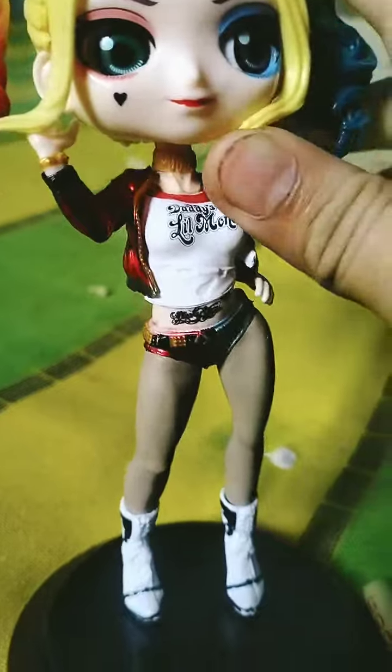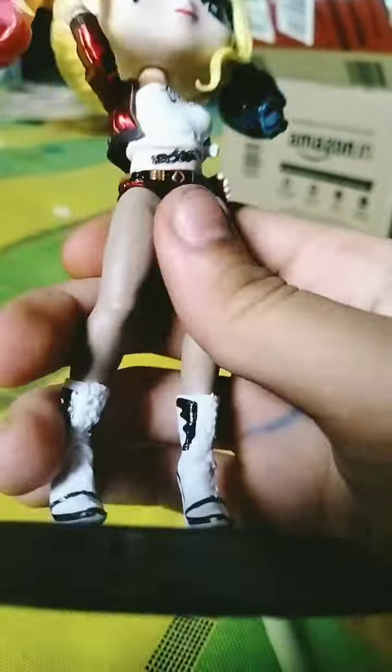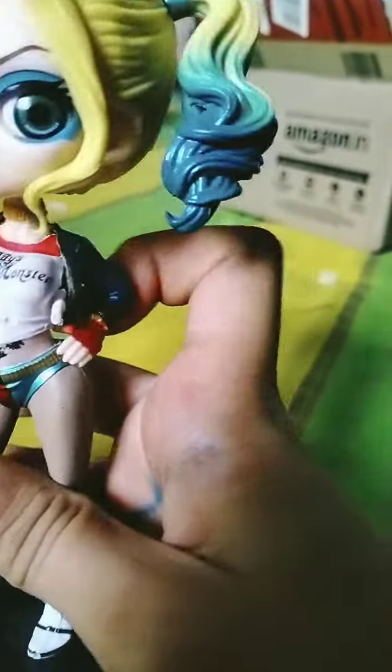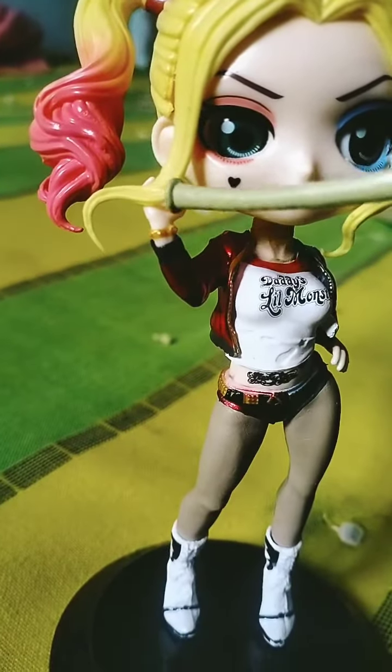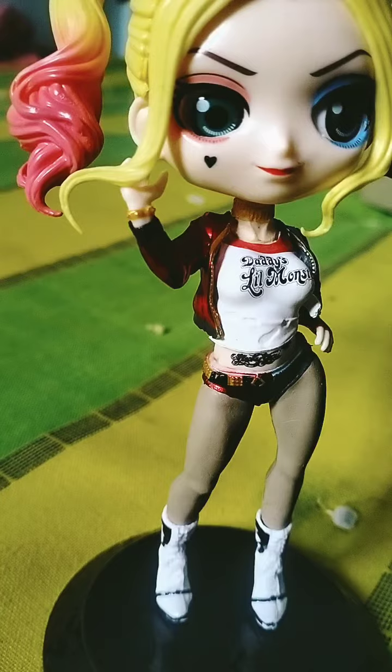This head is also movable, but the legs and hands are not movable. This is a delicate figure, so you have to handle it carefully, not roughly.